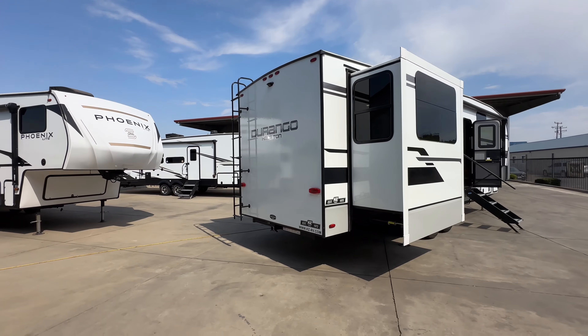Here's your bathroom — porcelain toilet, stainless steel sink, medicine cabinet, and tankless water heater with the control right there. Just an amazing coach for the price.